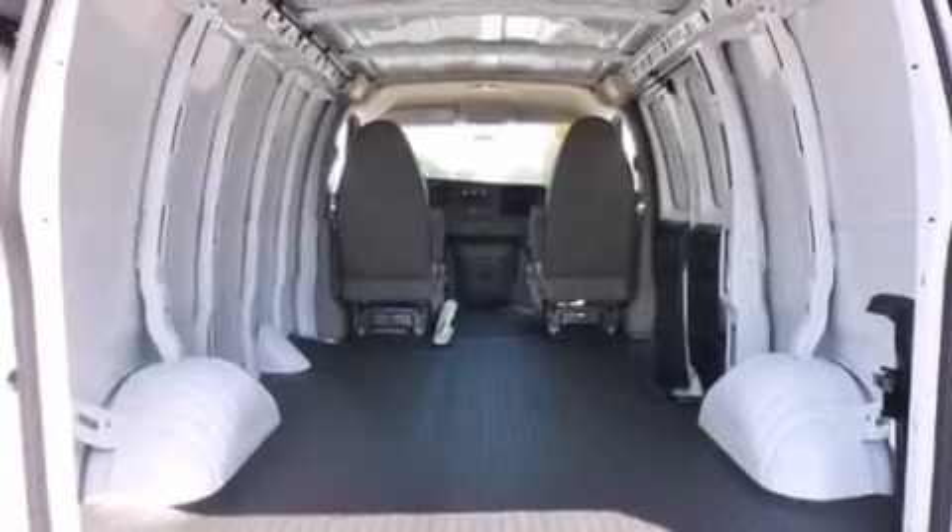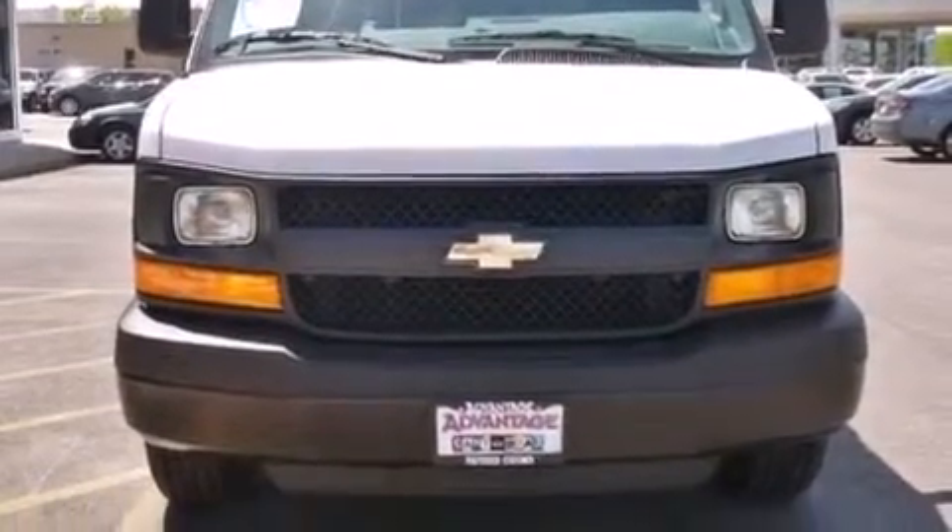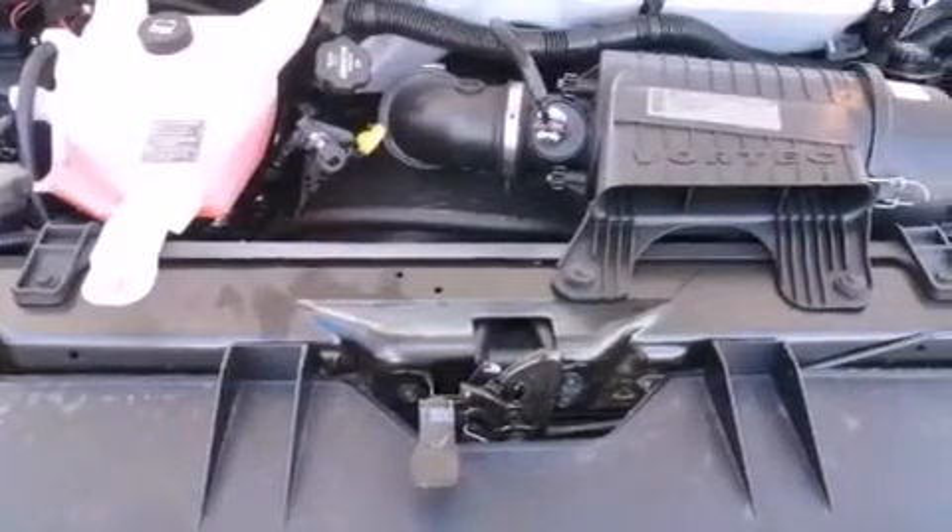The following features are also included: the appearance package, air conditioning, cruise control, full power accessories, a stability control system, and an anti-lock braking system.